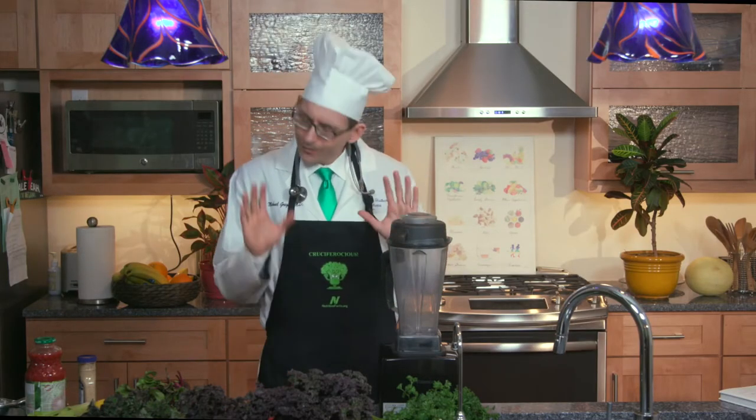Today I'm going to share with you my new favorite beverage, a vegetable smoothie. I know that sounds kind of gross, but bear with me.